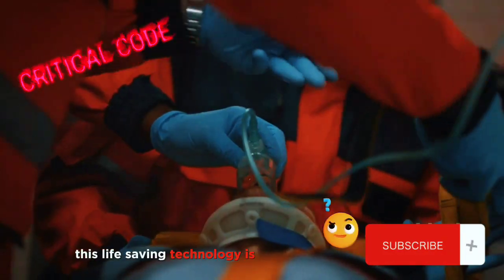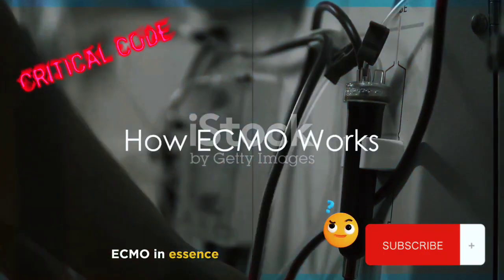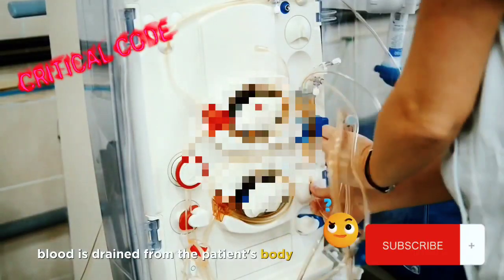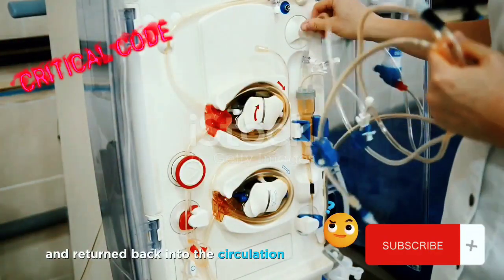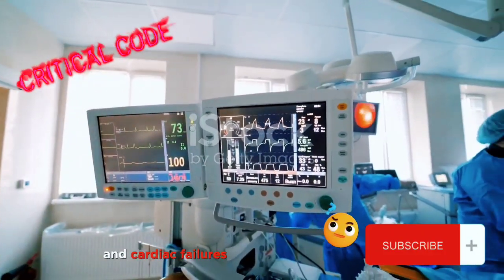This life-saving technology is indeed a medical marvel. But how does it work? ECMO, in essence, acts as an artificial heart and lungs for the patient. Blood is drained from the patient's body, then it's oxygenated outside the body and returned back into the circulation. This technique can be a lifesaver in both respiratory and cardiac failures.